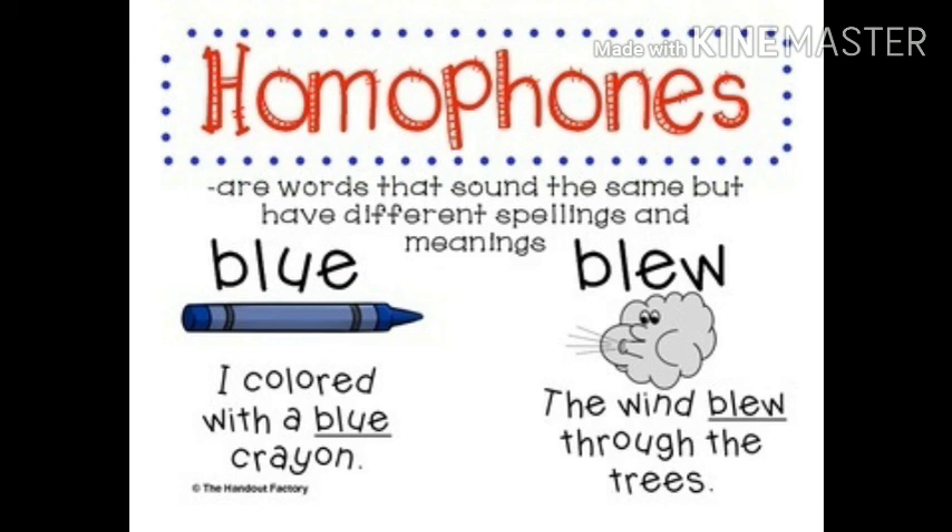Blow, blew, blown. For example: the wind blew through the trees. Another example: when blew the clothes away. I hope the meaning is clear now. Thanks for watching.